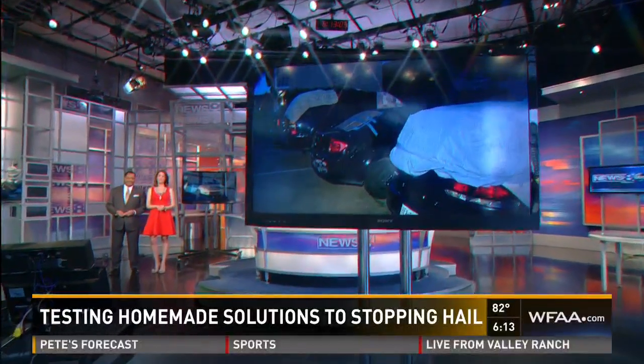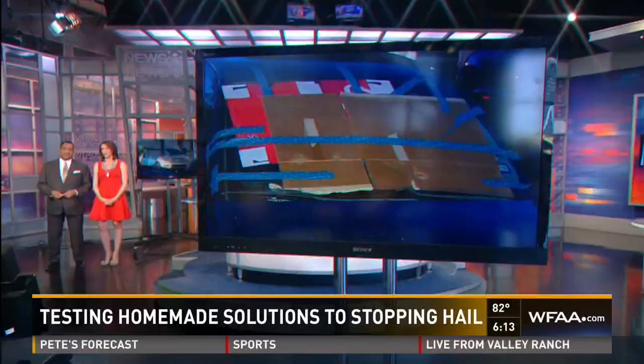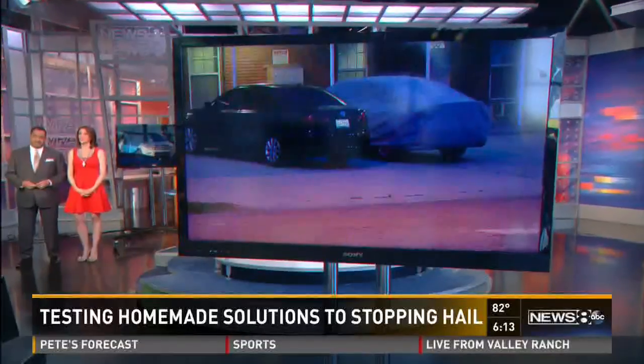Pool floaties, blankets, yoga mats — you name it — and students at UNT strapped it to their cars trying to protect them from hail damage from Wednesday's storms.